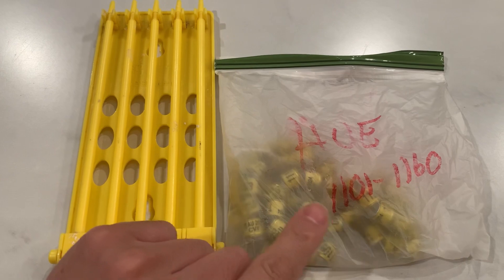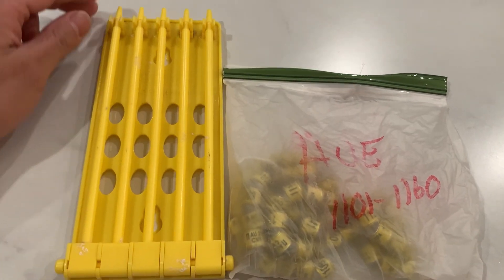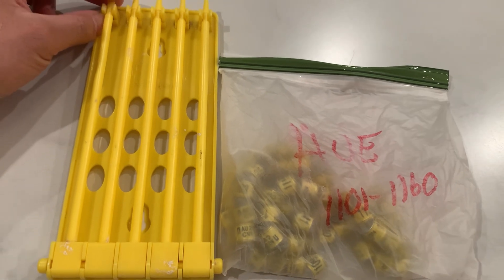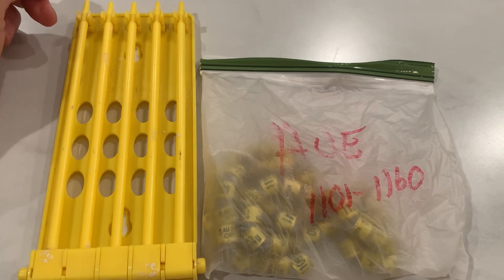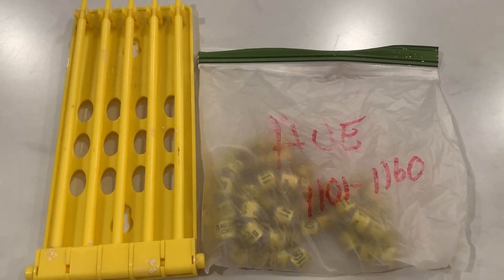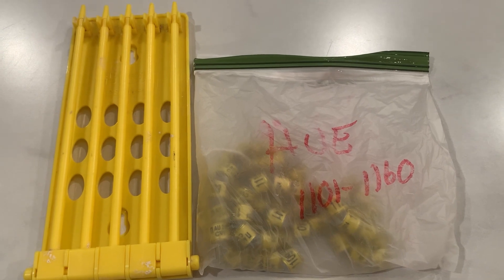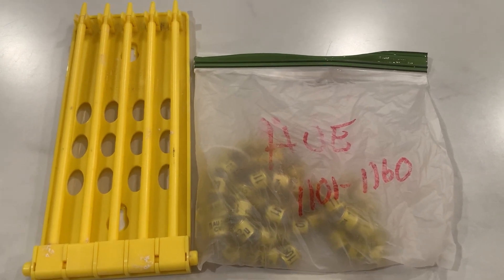Meanwhile, I'm going to organize these and place them on here so we get ready for our banding season. I'd say within the next week or two we should be able to band a couple of our first rounders and get ready for our 2024 young bird season.